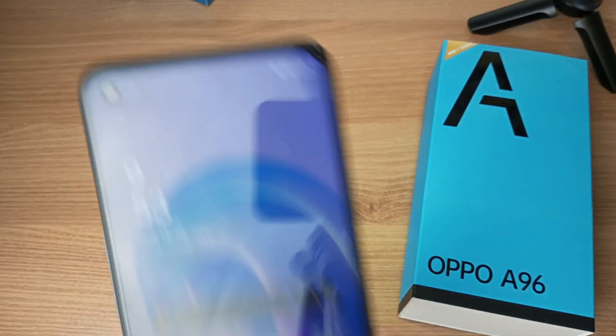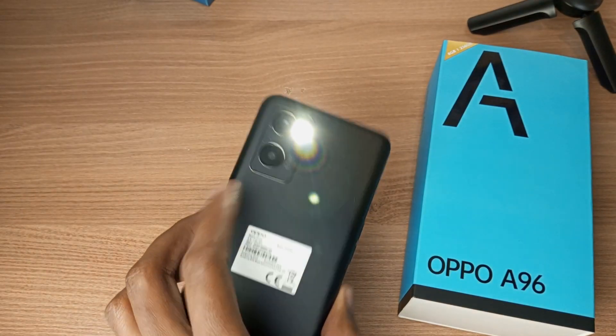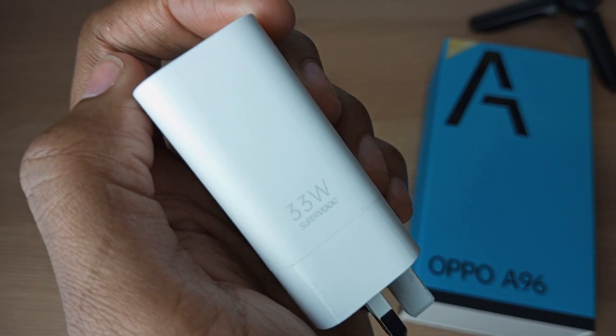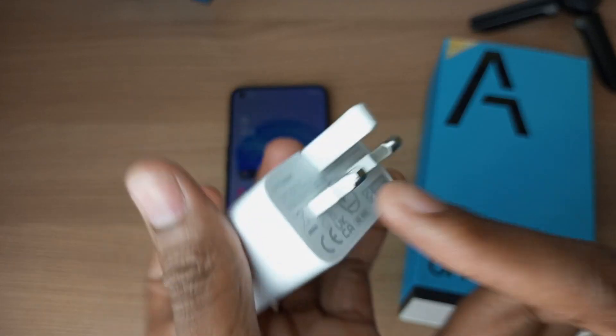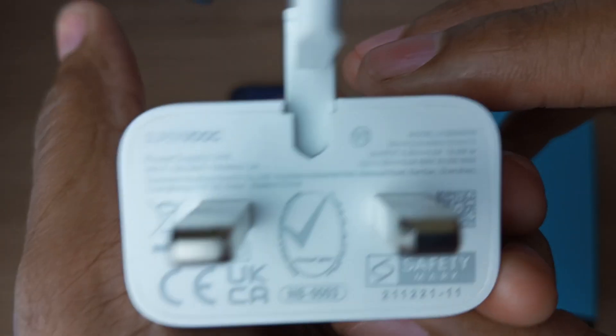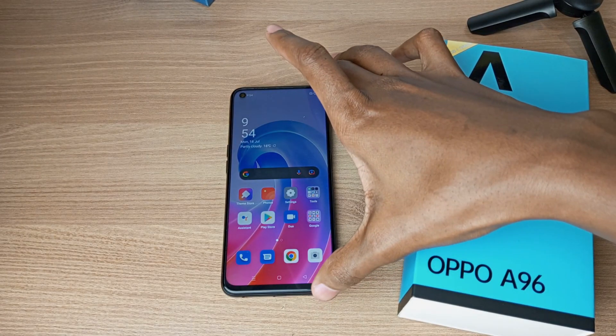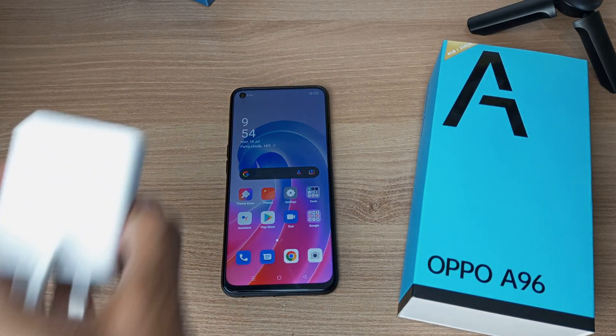This is the Oppo N86, and it's crazy because this has 1% charge and the flashlight is working. I've never seen that before in other phone brands. This phone comes with a 33W fast charger, and this is a dual voltage charger. So how long will this charger take to fill this phone from 1% to 100%? Let's find out.